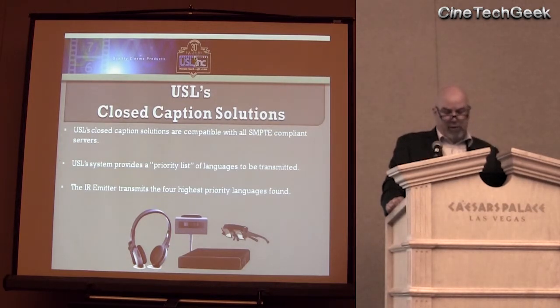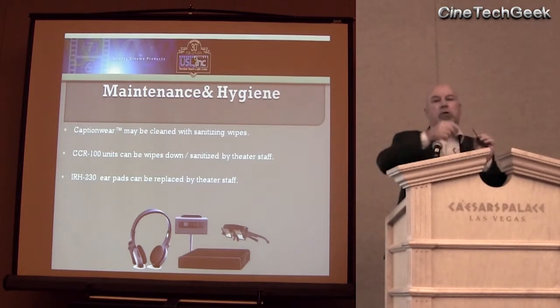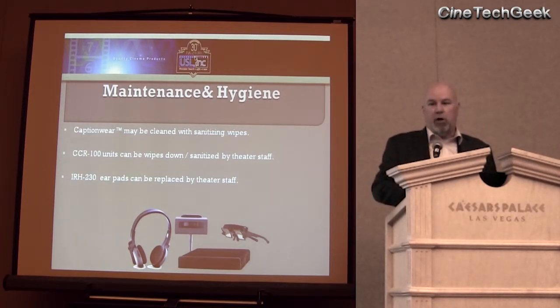USL will provide a proprietary list of the different languages on the DCP. There's a little red button you push to get to whatever language you desire or require. Again, that four on the slide should be six — I goofed up. For the caption glasses, you can use sanitizing wipes, but that little pod I mentioned that pops out and turns around — you remove it and you can run the glasses through a dishwasher like 3D glasses, so the sanitary issue is not a problem.